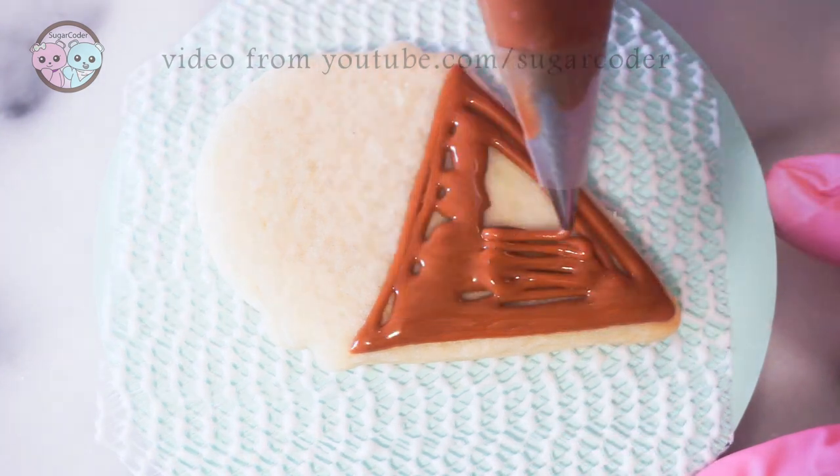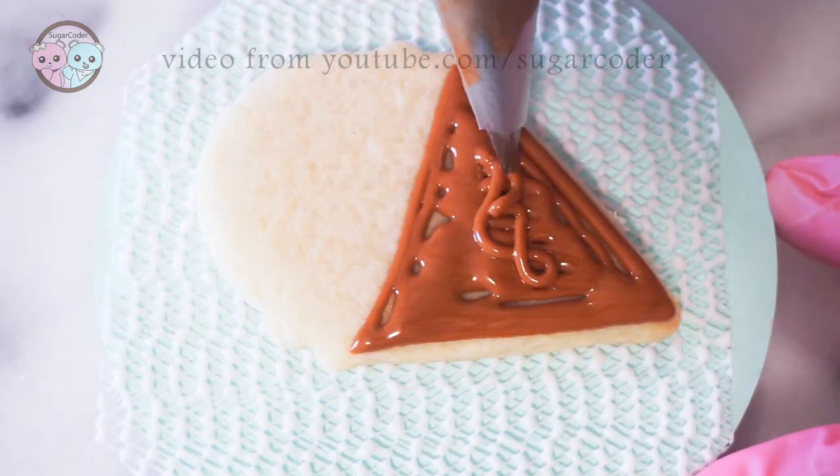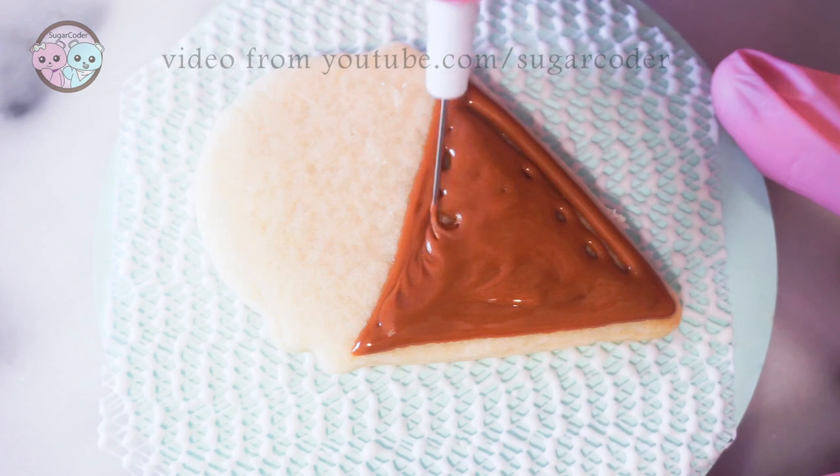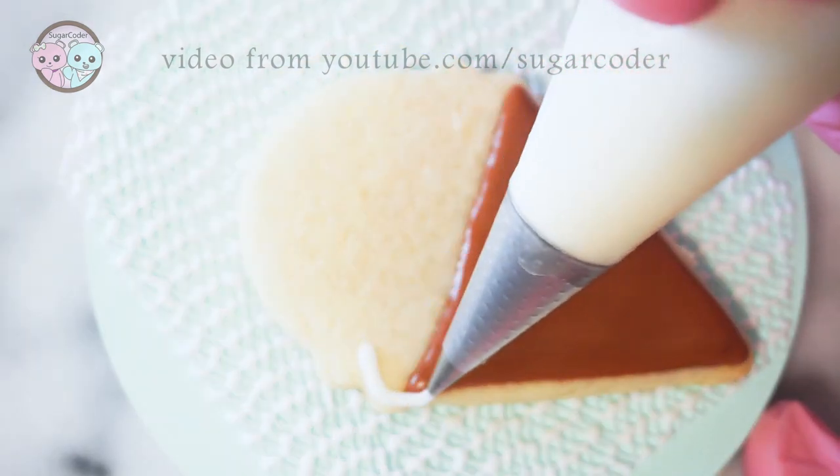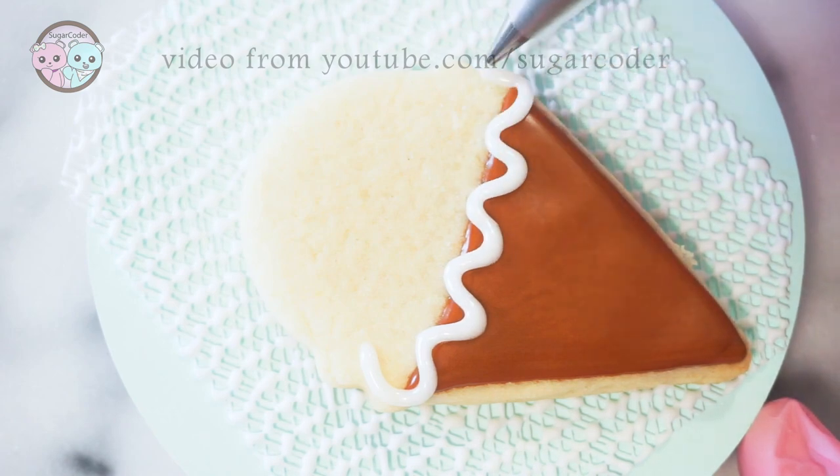I don't decorate a lot of sugar cookies because it is very time-consuming. However, the end result of sugar cookies is adorable and usually people like to receive adorable sugar cookies.